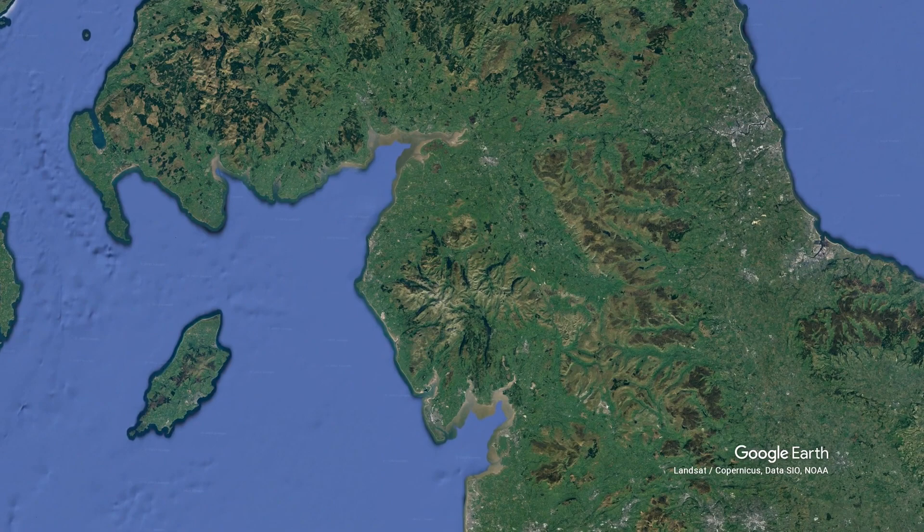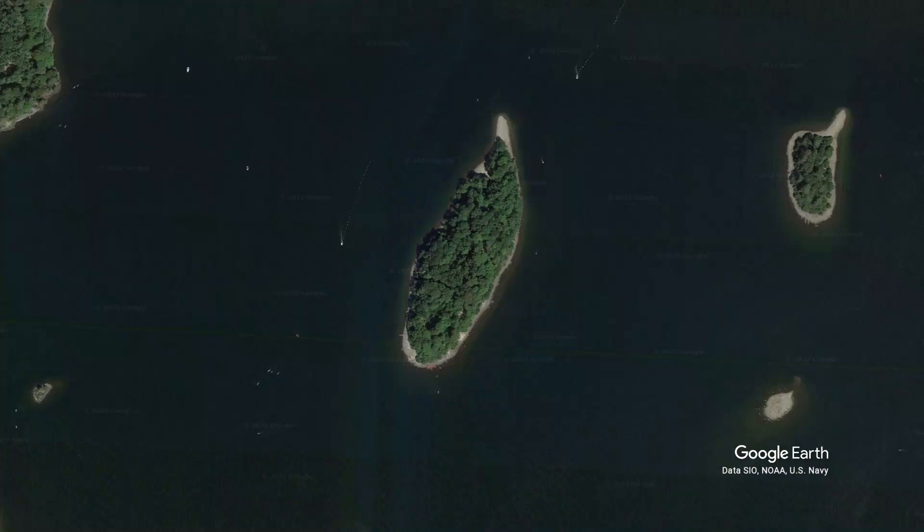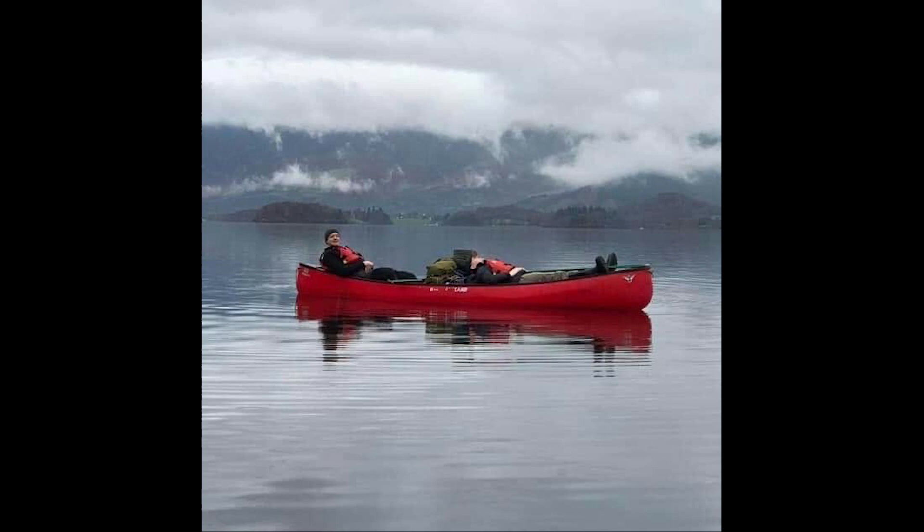St. Herbert Island is one of the four islands on Derwent Water in the Lake District. Weirdly, Beatrix Potter also used the island as inspiration for Owl Island in her books. More importantly, it's also the island I first learned to paddle a canoe, and then promptly bought a kayak instead.